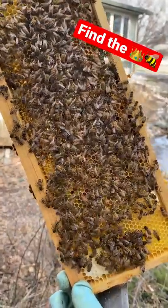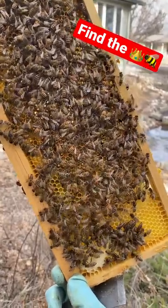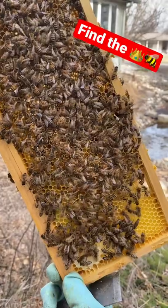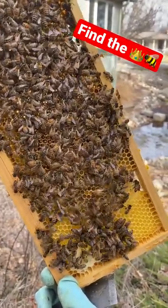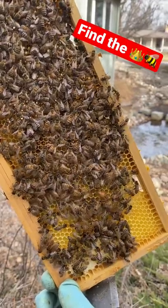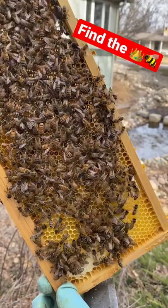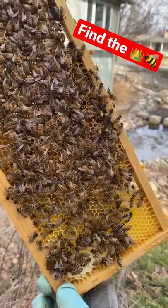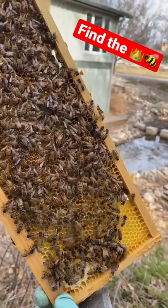We are playing a little game of find the queen. I always see static photos shown where it's like, 'oh, find the queen.' The thing is, the queen is always in motion, and it is so much easier whenever you actually see her moving around. She's going to be significantly longer than all of the rest.